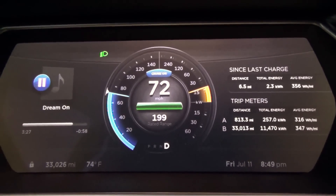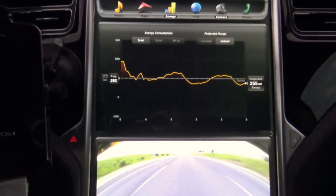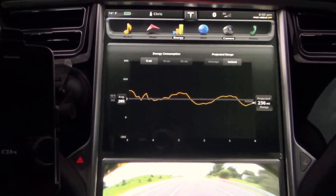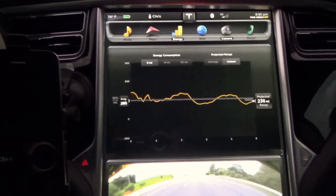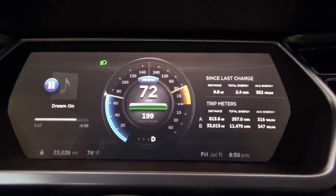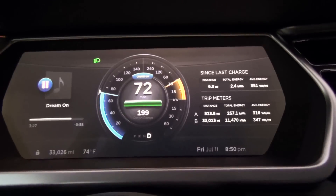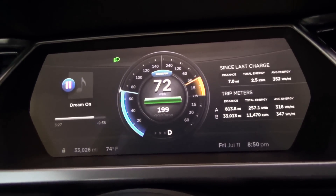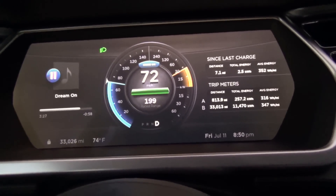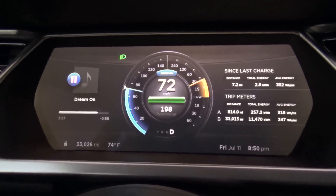Not too shabby. My last five-mile average is 285 watts per mile right now, dropping down as it averages out. I'm going to give that a safe 206 miles on a charge, with fudge factor in degradation's favor, at 33,026 miles on my car. Thank you once again to Mr. Musk and the entire Tesla team — you have done it once again.